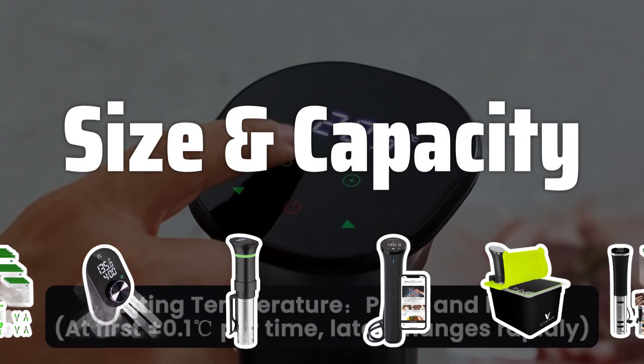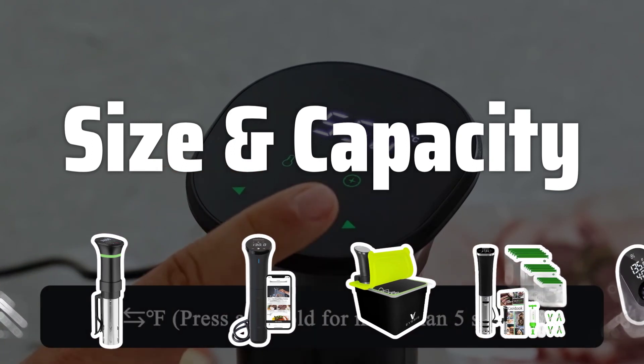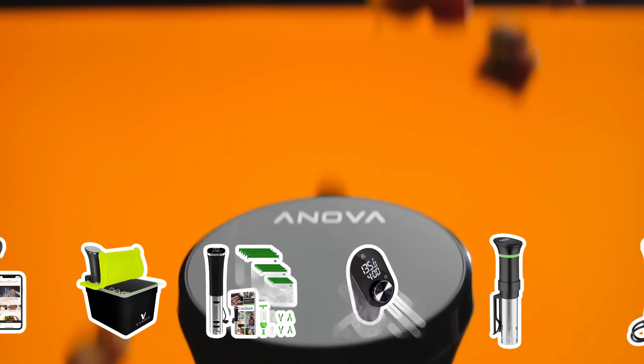Size and Capacity: When choosing a sous vide machine, it's crucial to consider the size and capacity. A larger machine is ideal for cooking for a crowd, while a smaller machine is more suitable for individual or small group cooking.